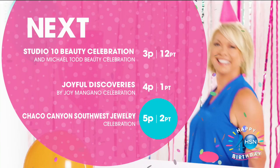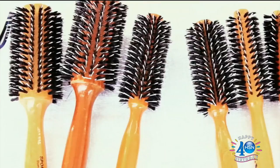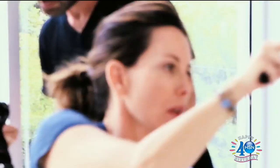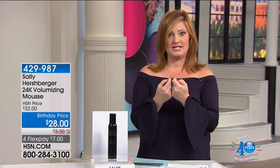Now that you've got that beautiful glow, how's the hair looking? We're going to one of the most influential hairstylists on the globe. Whether it's on the red carpet, celebrities, or models — Sally Hershberger has been a trend-setting visionary with an amazing skill set. Her haircuts in her salon go for a thousand dollars. What Sally has done is taken all of her expertise and bottled it into amazing hair care that all of us can afford. This is her 24-carat volumizing mousse — a heat-activated mousse.